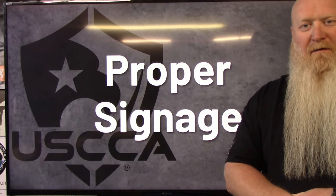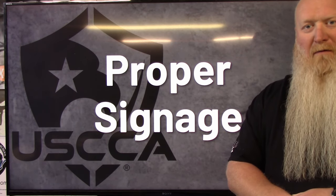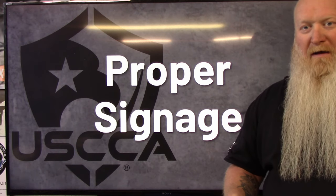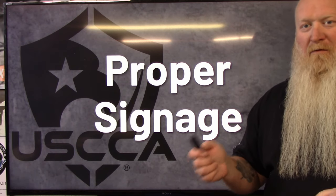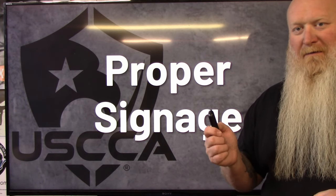What's up everybody, Chris from South Carolina Gun School. As you can see here behind me, we are going to be talking about proper signage. When I mean proper signage, I mean everything that we're about to go over better match. Let's get into this.